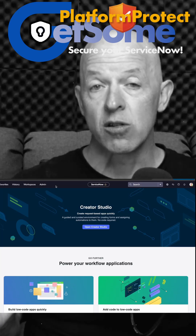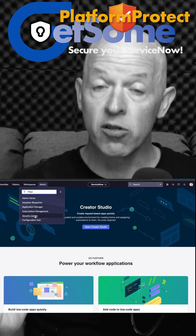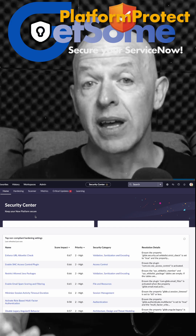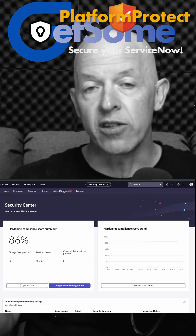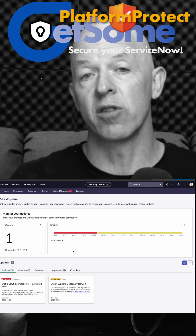There is a critical update that you may be seeing in your Security Center. If you go into Security Center in ServiceNow and navigate to the Customer Actions or Critical Updates area, most people will have between two or four of these available in their environment, depending on how old and what version of ServiceNow you're on.